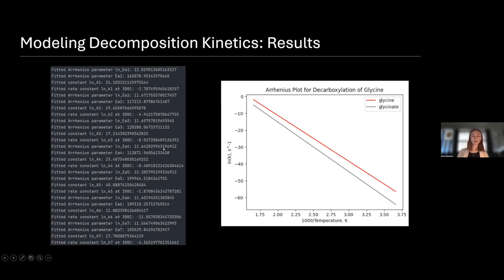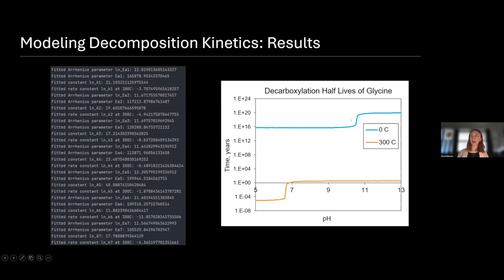Another way to look at this — and kind of the end goal of this modeling process — is the half-lives of decarboxylation. Here I have half-lives at zero degrees Celsius and at 300 degrees Celsius, and you can see there's a big difference just based on temperature. What I'd really like to call your attention to is these two jumps visible in both figures. These jumps represent the transition from having mostly the glycine zwitterion to mostly glycinate, the negatively charged species, and that difference is really quite significant — roughly four orders of 10. From a perspective of trying to evaluate whether something is a biosignature or not, that's really significant and something we definitely want to account for when we start getting samples from these icy ocean worlds.